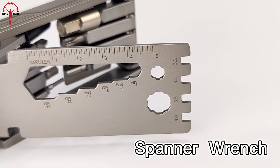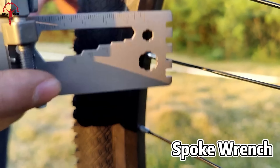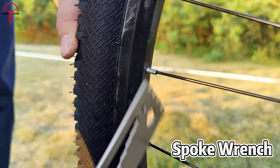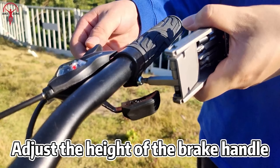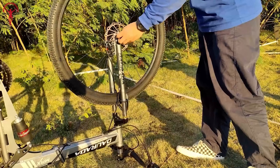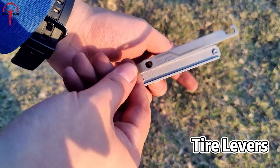One of the standout features of the tool is its versatile wrench, which comes in five different specifications to meet all your installation needs. And with its easy-to-use design, you'll be able to tackle any issue that arises on your ride with ease. Say goodbye to lugging around a bulky tool kit or worrying about being stranded with a broken bike.